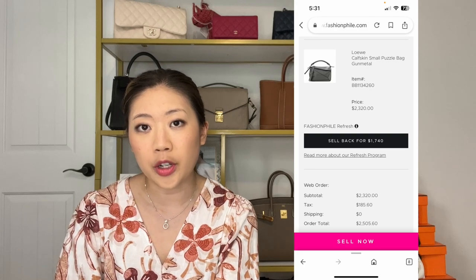I originally bought this bag on January 17th — that's when I placed my online order — and I bought it for $2,320, including tax and everything. Three months later on April 17th, when I was considering selling the bag back, I saw that the refresh program price was $1,740. That would be a loss of $580 for me, exactly three months later. In their general blurb it didn't really say what percentage of the bag you'd get back per month — they just said the sooner you sell it back, the more money you're going to get.